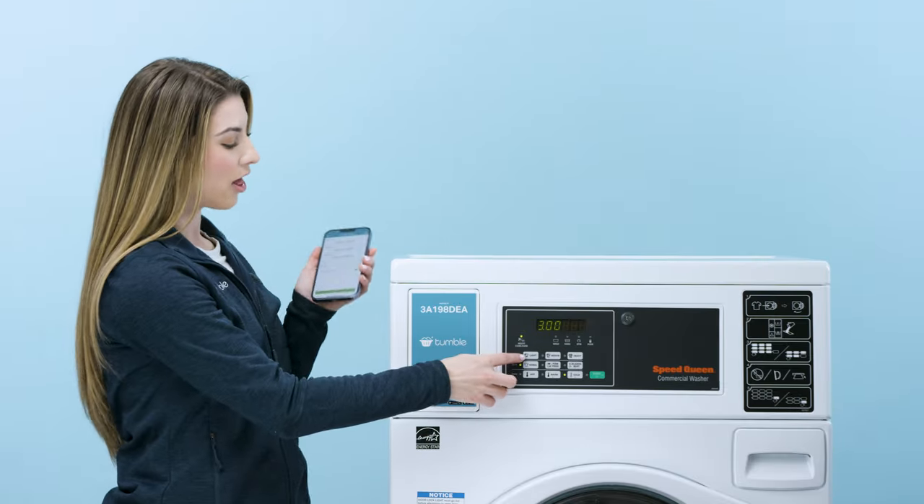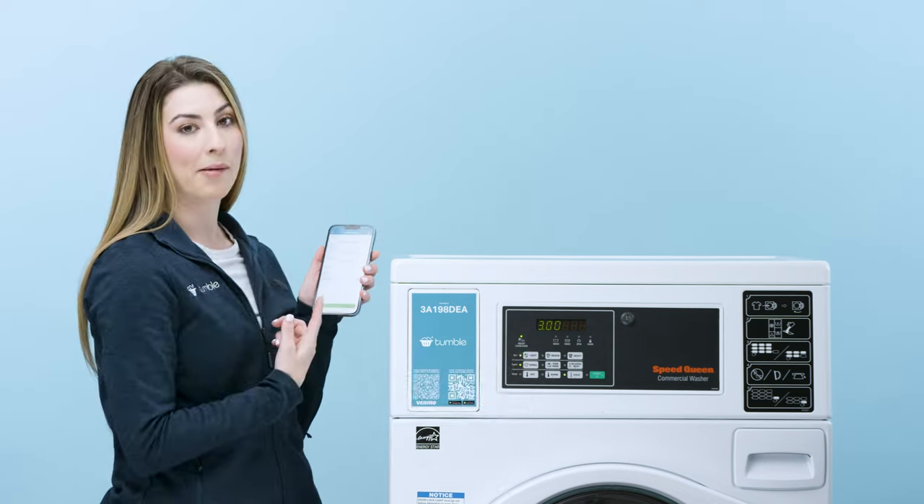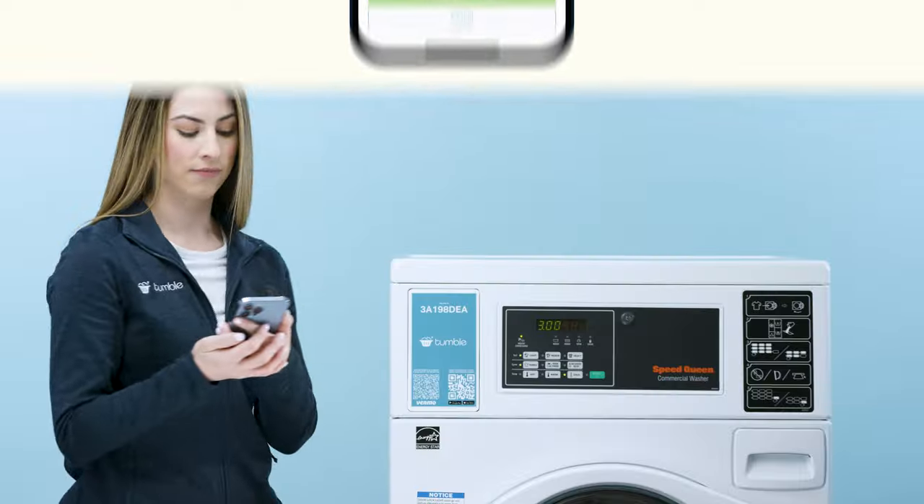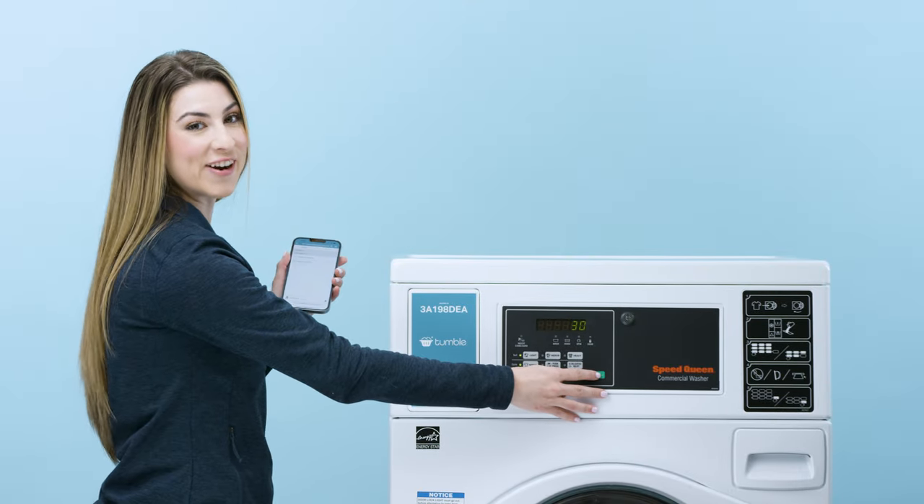Choose your laundry settings on the machine. In the Tumble app, press Notify upon completion to receive a push notification when your cycle is complete. Go ahead and pay, and press Start.